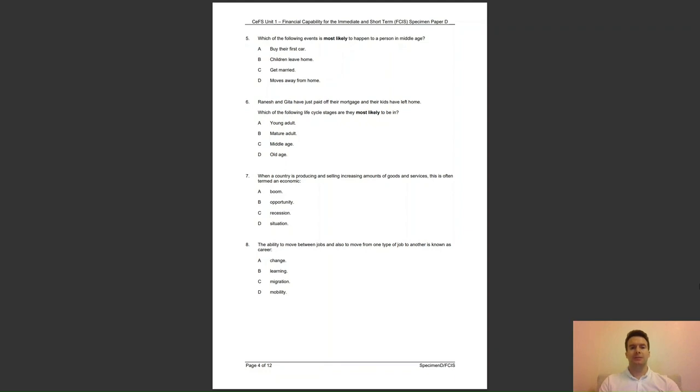Question 6: Ranesh and Geeta have just paid off their mortgage and their kids have left home. Which of the following life cycle stages are they most likely to be in? Is it A, young adult; B, mature adult; C, middle age; or D, old age? The answer to question 6 is C — at middle age, people are most likely to have paid off their mortgage and their dependents have left home.